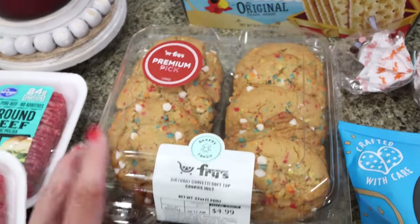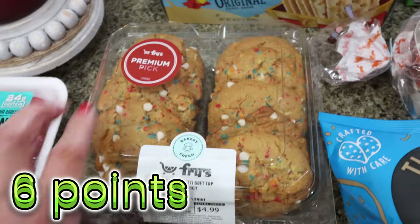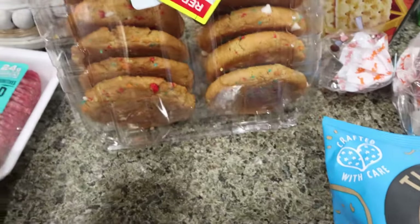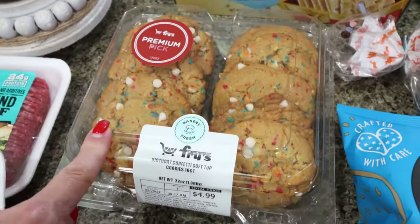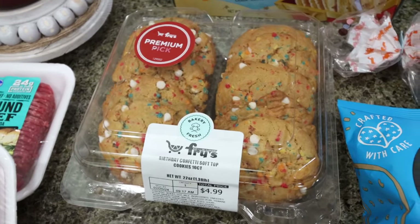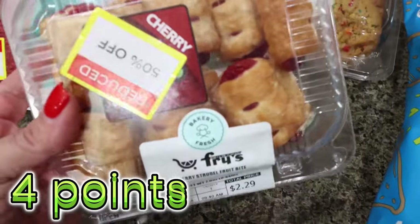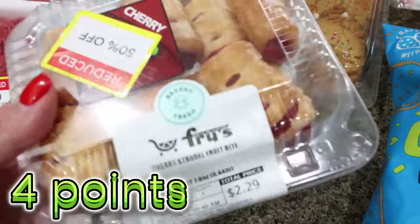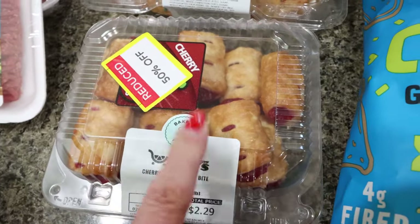I did stop by the reduced bakery section as well. These are birthday confetti soft top cookies — they were $2.79 after discount. My friend Amy came into town on Thursday, so these are for her, Troy, and me for the week. I always pick up a sweet treat. Troy also really likes these little cherry pastry bites, which were about $1.20 after the discount. Not bad at all.